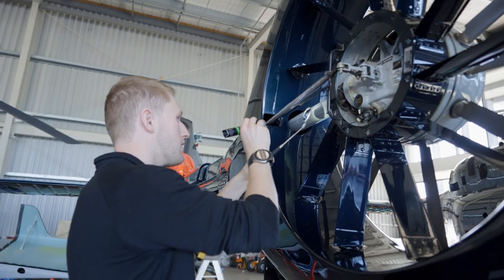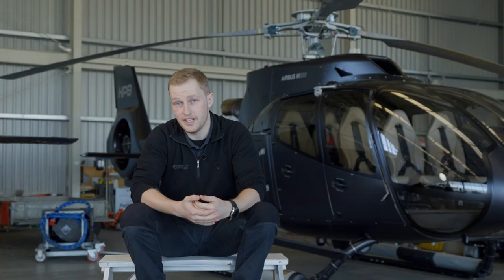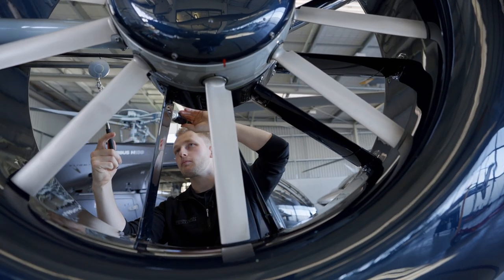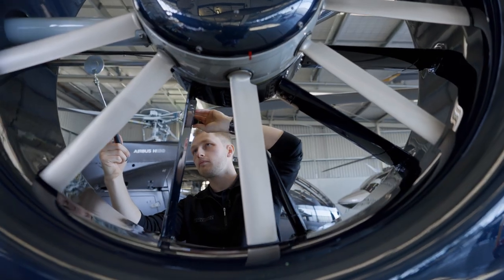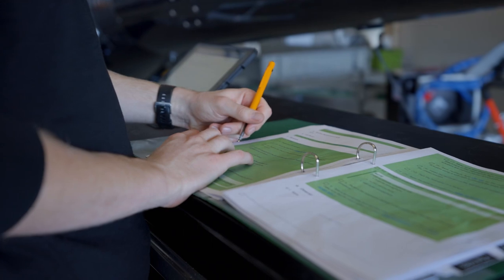I did three years as an apprentice and came out as an aircraft maintenance engineer — an unlicensed tradesman. The next step is to become a licensed tradesman, so I'm currently working my way through the exams. The licensed engineer is the one who gets to make the final call and sign an aircraft out for service.